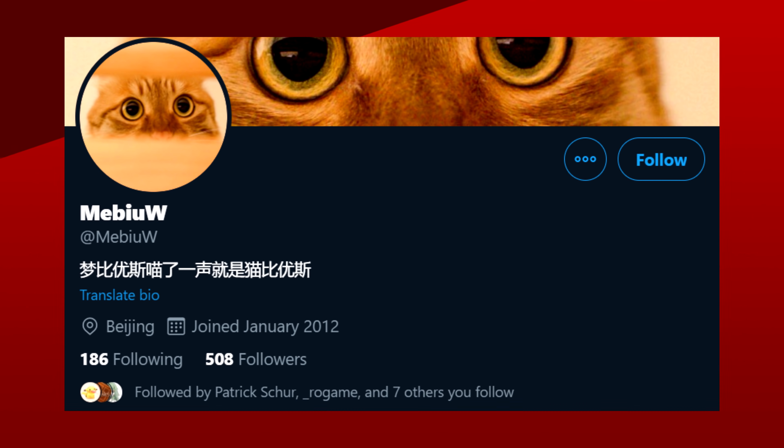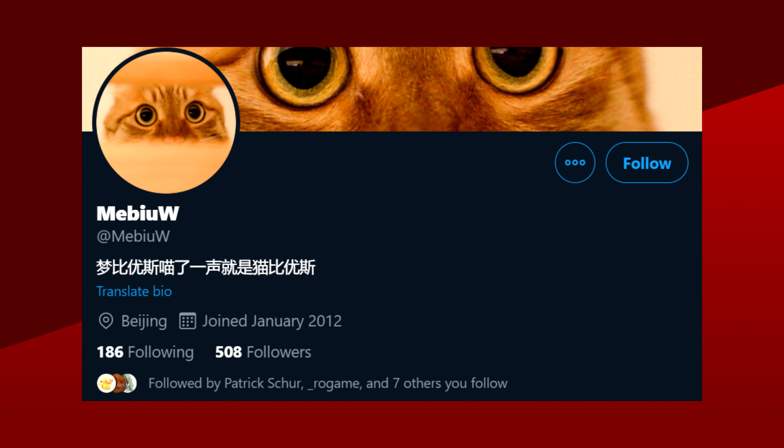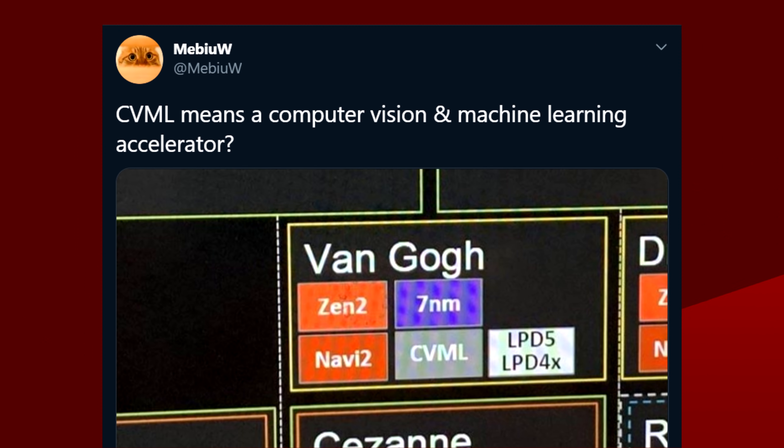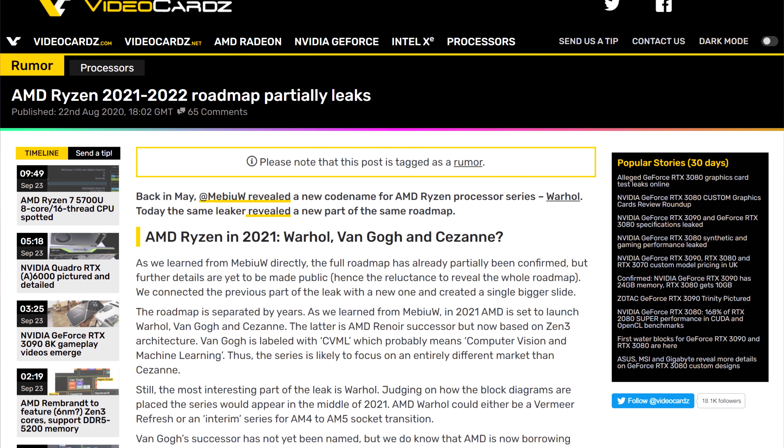Let's get started with AMD. In the last few months, a leaker named MeBU-W has been slowly releasing a roadmap for all of AMD's CPUs and APUs. That roadmap goes as far as the first half of 2022 and gives us some insight on what's to come. The most recent update shows us what the APU lineup will offer. Click here for a video I did on the rest of this roadmap.